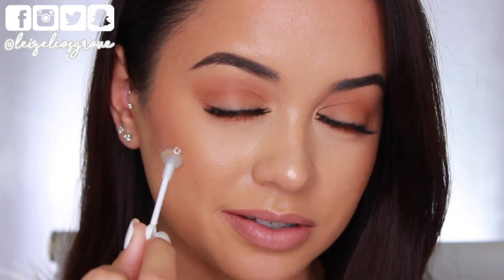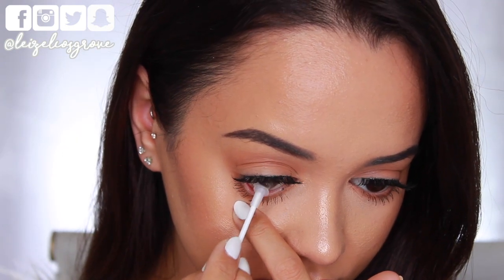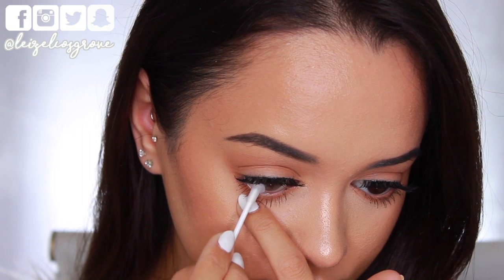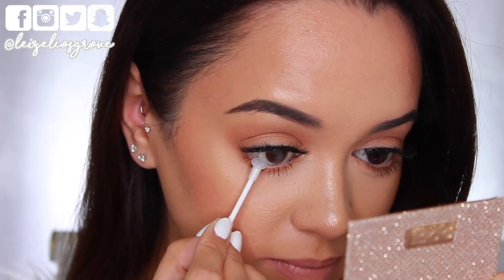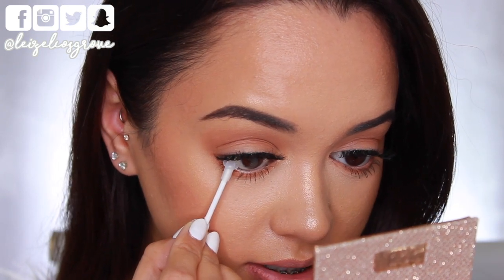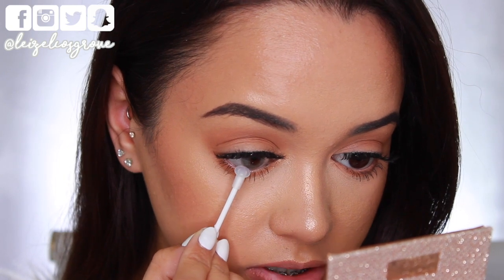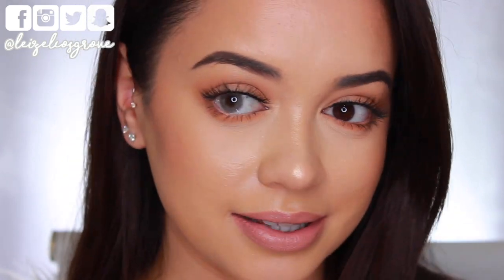This is the last color I have to show you guys — this is called Jade. I would describe it as more of a green undertone. So there it is, side by side — Jade and my natural eye color. It actually doesn't look too bad; it doesn't look overly green to the point where it's obviously fake. As you can see it does have that green undertone, but when I put it on top of my actual eye it changes it and just blends nicely with my natural eye color, which is what I love.